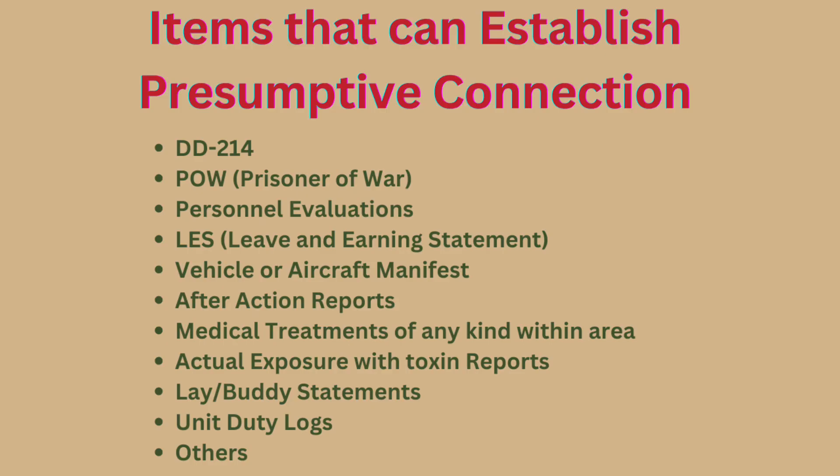The VA is looking for your DD-214, POW prisoner-of-war documentation, and personnel evaluations — though not many military personnel get these until they reach the non-commissioned officer range. In the Marine Corps, for example, junior Marines below corporal may receive pros-and-cons evaluations for productivity and conduct, but those may not pinpoint exactly where you served or what exposures you had. Those evaluations can be volatile in that regard. Your LES is a strong piece of evidence.